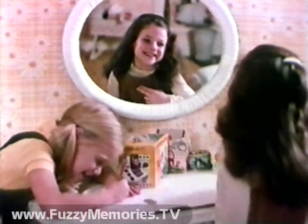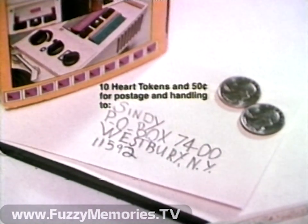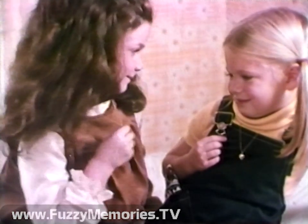And now Marks has this beautiful gold-finished Cindy Heart necklace. You can get one by sending ten heart tokens from Cindy packages, plus 50 cents to Cindy, Box 7400, Westbury, New York. Cindy Hearts from Marks — they're beautiful.